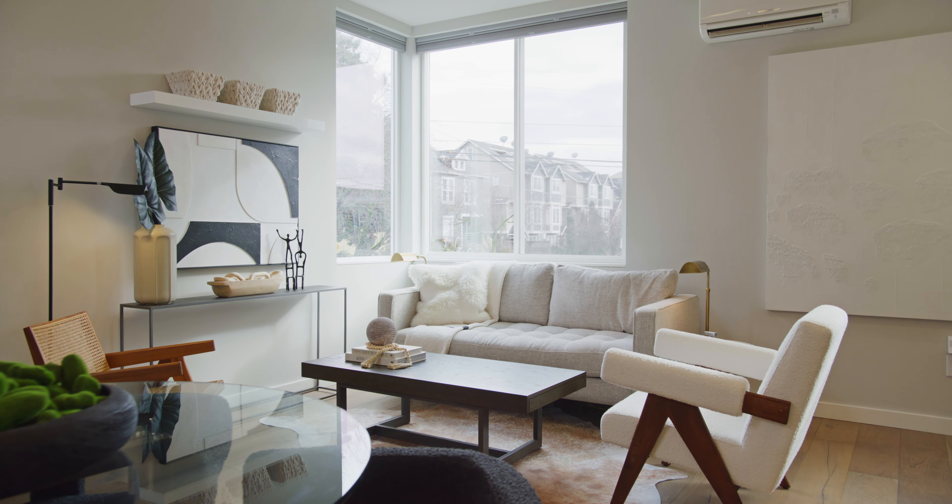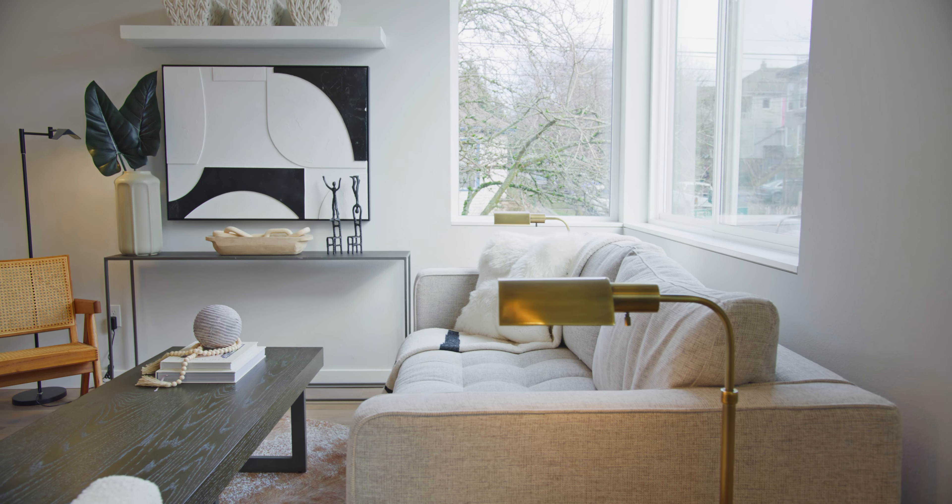One of our favorite features of this house is how bright and sunny the main living area is, thanks to southern exposure and really big windows. But don't worry, you'll never get too hot because every room is air-conditioned.